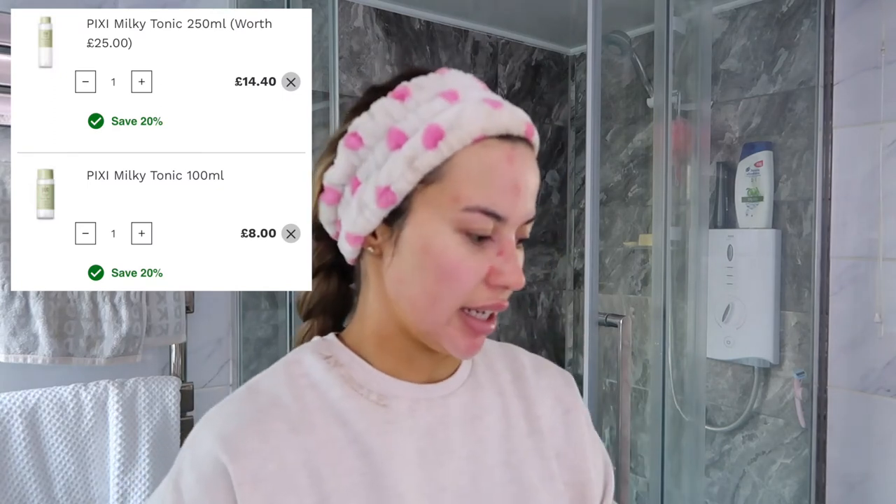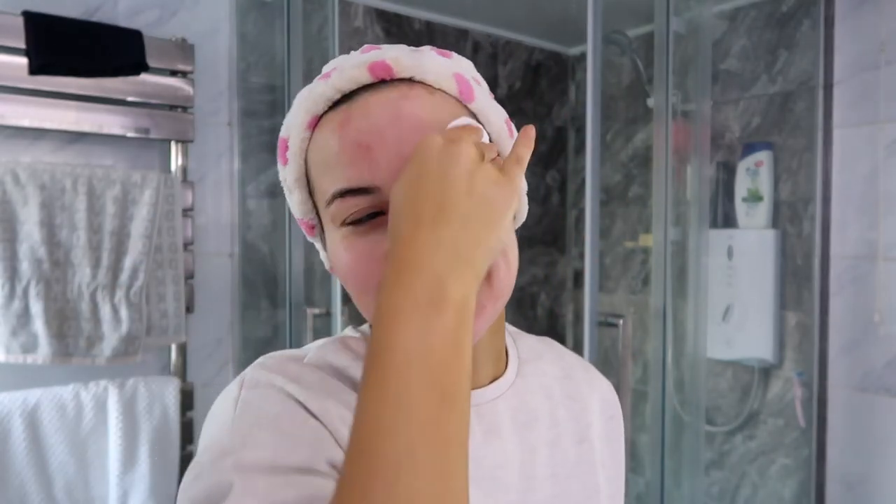The next product I'm going in with is the Pixi Milky Tonic. I've got absolutely tons of tonics but I'm using this one today because I'm in the mood for some hydration. I've put that on a cotton pad and I'm putting it everywhere, making sure to go into my hairline because makeup gets in there and on some people it can make you spotty.